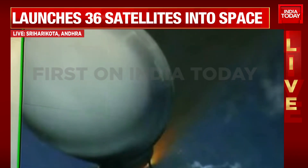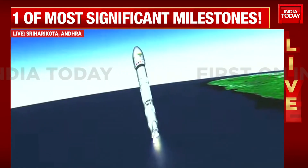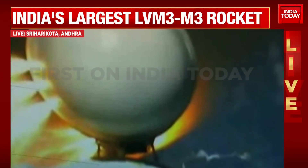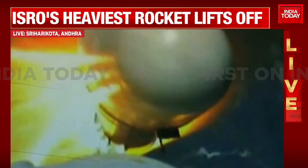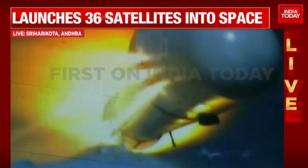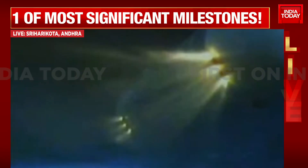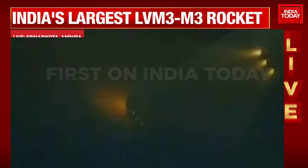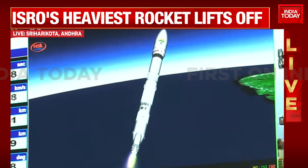Now, in some seconds, we will see the S-200 stages are separated. Yes, S-200 boosters are separated. On your TV screens, the visuals from the on-board camera showing the separation event of the S-200 boosters. The L-110 core stage is alone currently thrusting. The S-200 boosters, using jettisoning motors, have been carefully separated from the vehicle. L-110, which is the liquid core stage, is currently ignited.